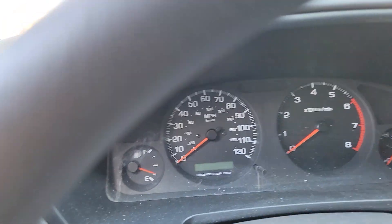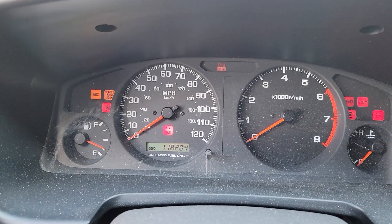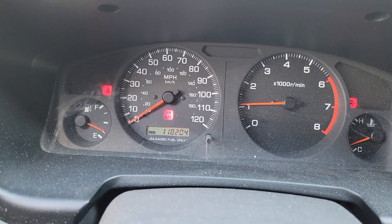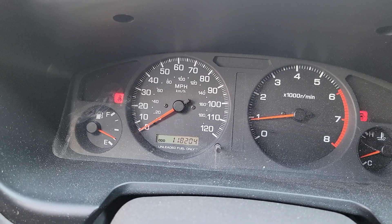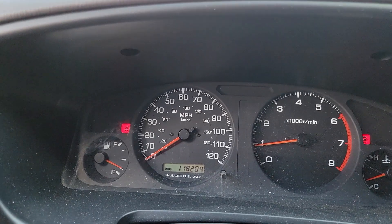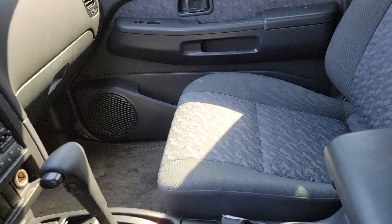Let's start her up. Starts right up, air blows ice cold. It has 118,204 miles on it as of right now. Smog and everything is ready to go — this is going to be a great little car for somebody. Fun to drive.